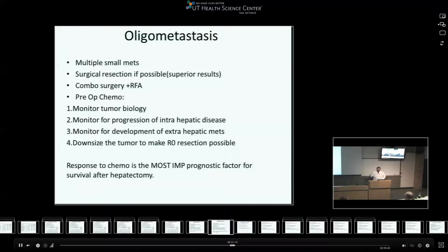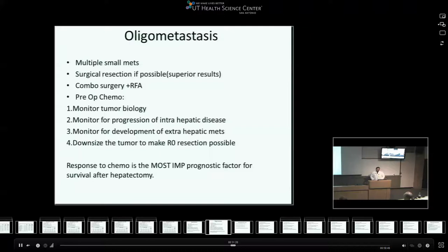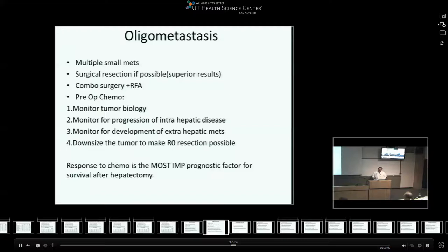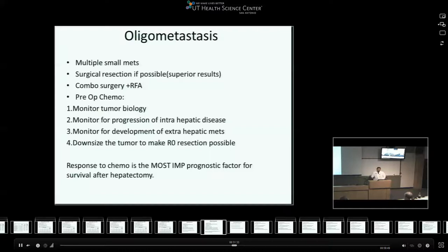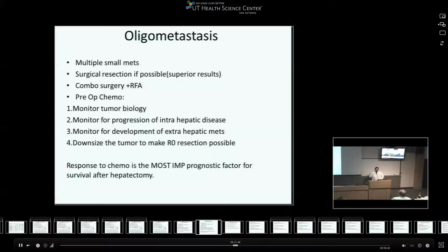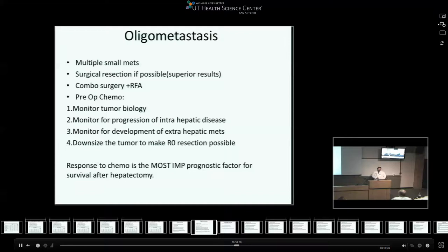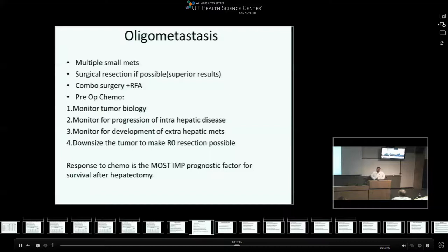Oligometastasis refers to having small liver mets or small mets outside the liver - for example, right-sided liver mets with one or two portal lymph nodes. Most of these fall into a pre-op chemotherapy approach followed by surgical resection or RFA for best results. The pre-op chemo helps monitor tumor biology: if the tumor progresses on chemo, it is aggressive and surgery is probably not possible; if it regresses, that is favorable; if the patient develops new extrahepatic mets while on chemo, that is a contraindication. You can downsize these patients to an R0 resection. The response to chemotherapy is the most important prognostic factor.